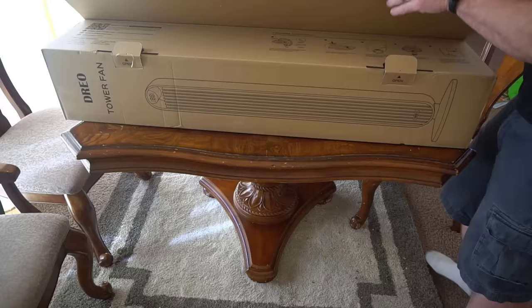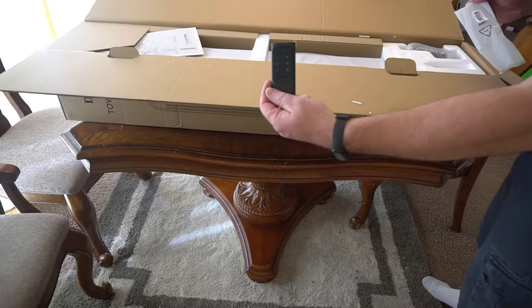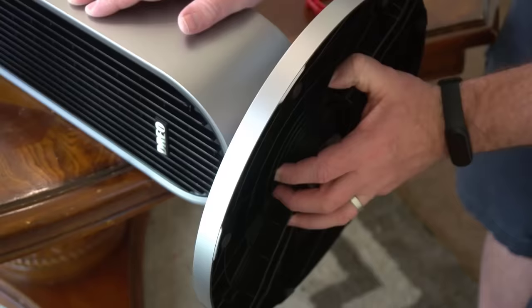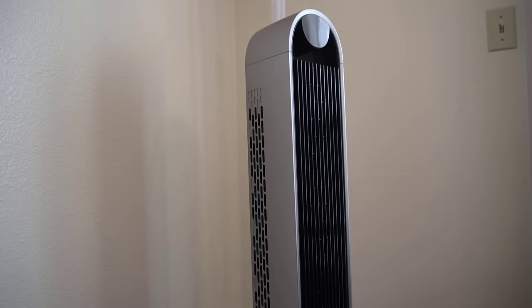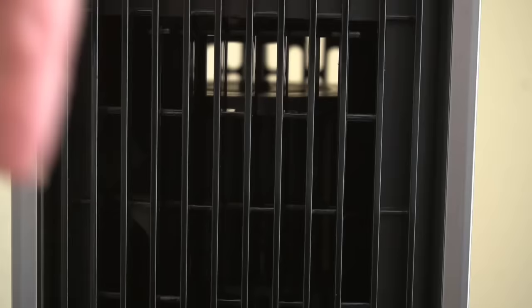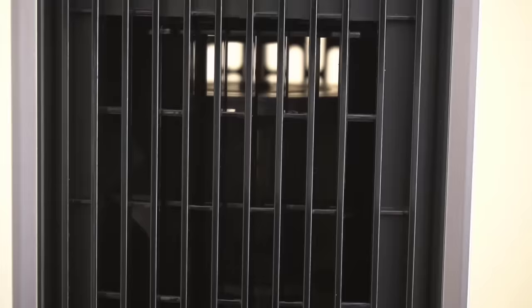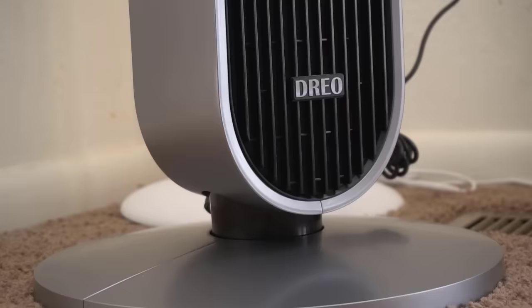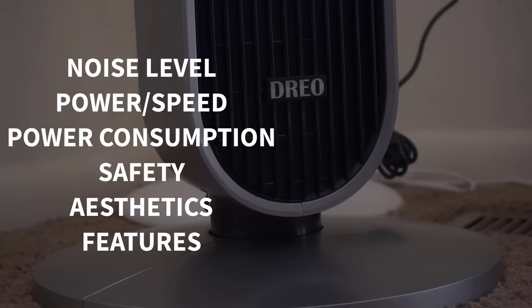Fans are cool. One thing I've noticed recently is that there's a new type of fan that's becoming quite popular — the tower fan, like this one. So instead of having a propeller-like blade that you see with a typical standing fan, a tower fan has a cylindrical blade. The company Drio sent me this tower fan to help me find out which type of fan is best.